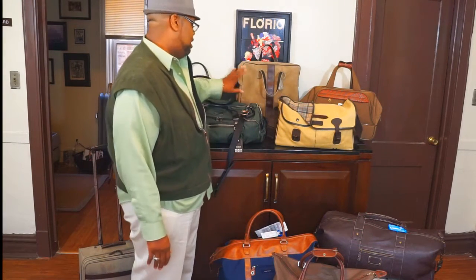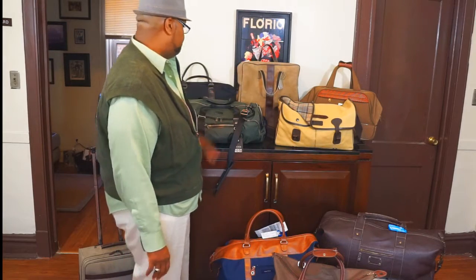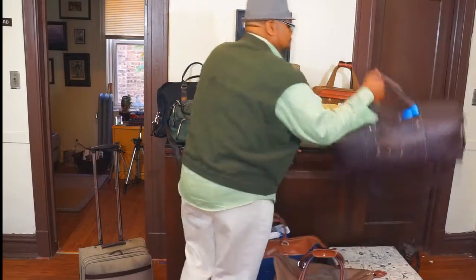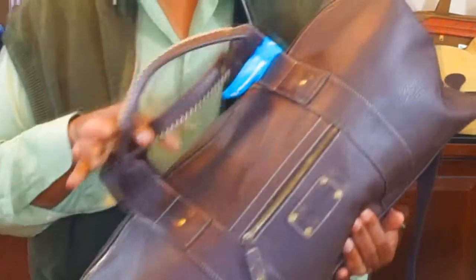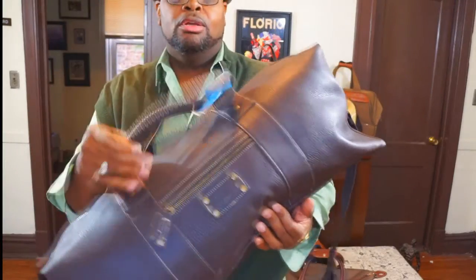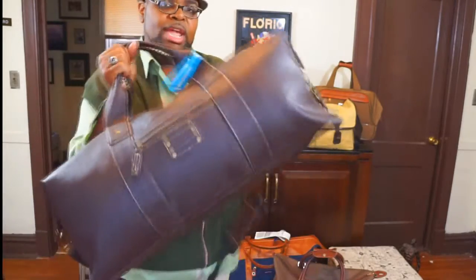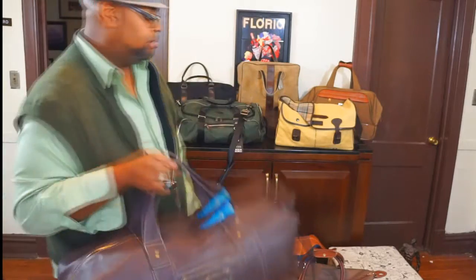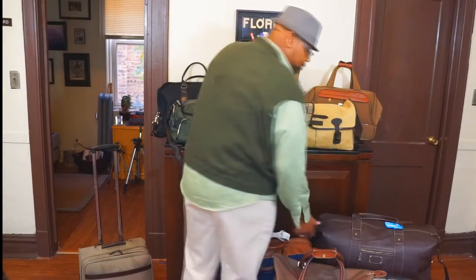I typically carry one of these along with my little vintage bag. If I'm taking a longer trip, then I will go for a larger duffel bag. This particular one is a Tumi Bahama bag — great stitching on it, great leather, great feel to it. I really do like this bag and I use it a lot, particularly if I'm going on a longer cruise or something.